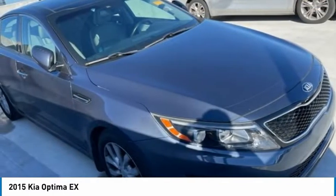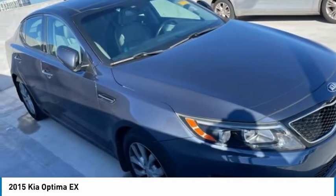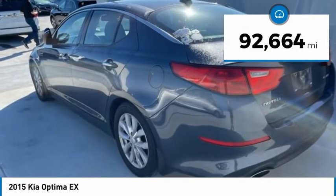Its smooth flowing lines speak of grace and style and offer a strong hint of European luxury, and is priced below $15,000. This vehicle has less than 95,000 miles.